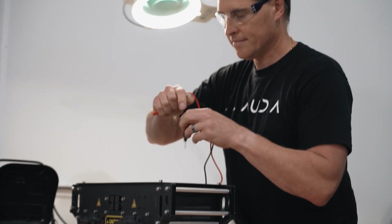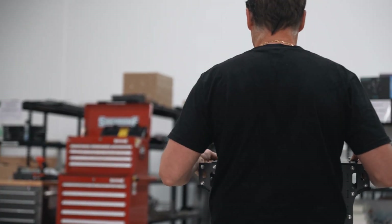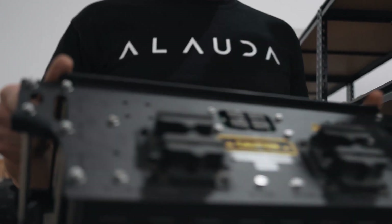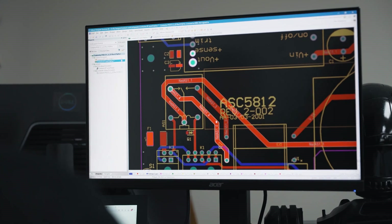Most of our design to date has been around minimising the weight in the containment structure and fire reduction. So should there be an accident or a mishap with the charge system, we can contain the system. Now that we've got that perfected and we're working on a modular battery system, we can start looking at different technology to put inside it.